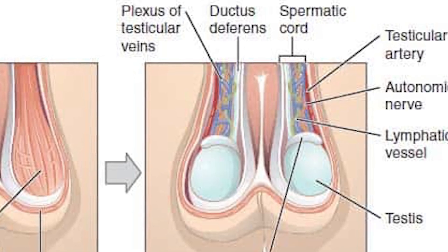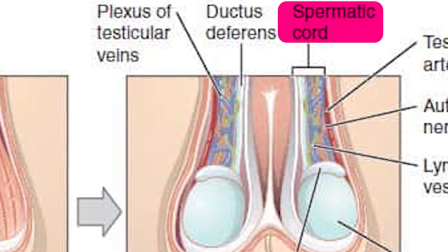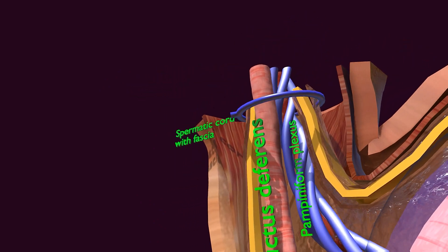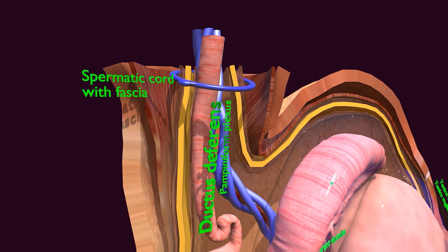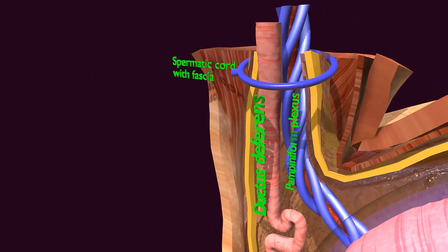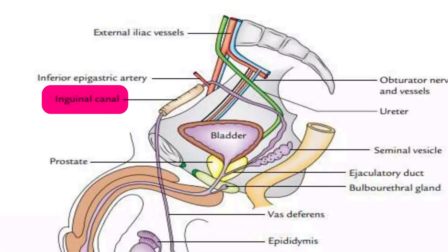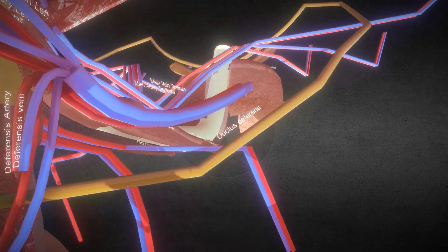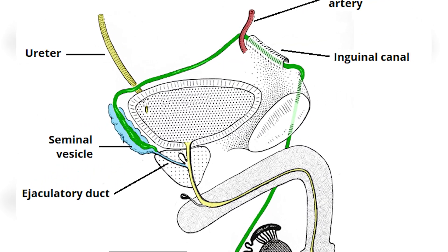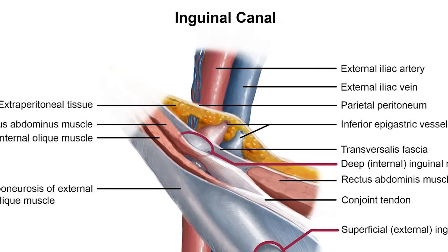The funicular part of the ductus deferens is located within the spermatic cord, which contains blood vessels, nerves, and lymphatics essential for supporting the testes. It ascends through the spermatic cord, helping regulate temperature and blood flow to the testes. The inguinal part passes through the inguinal canal, allowing the ductus deferens to enter the abdominal cavity from the scrotum. Its position within the inguinal canal makes it vulnerable to hernias.